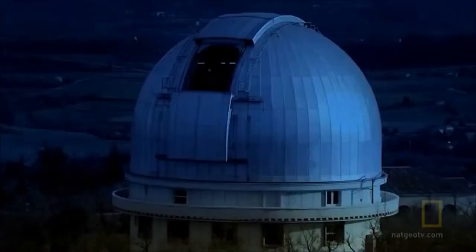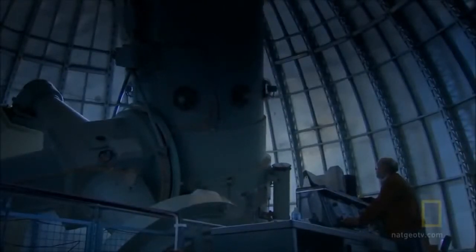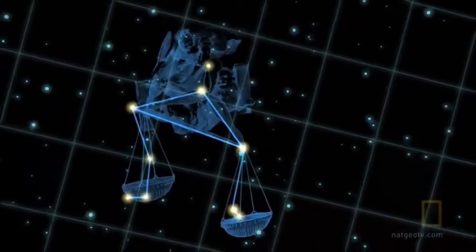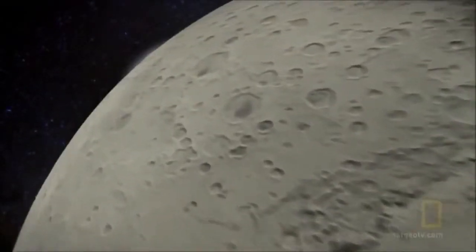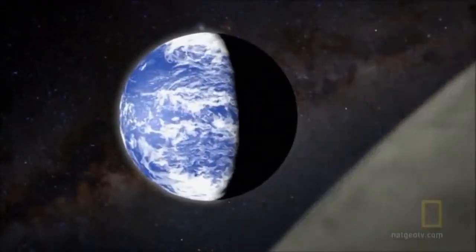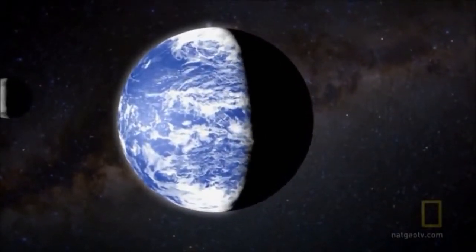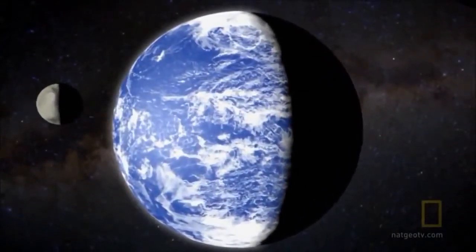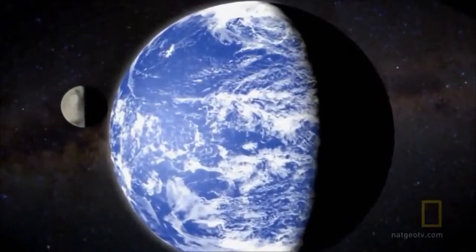Welcome to Gliese 581c. This planet was found by Michel Mayor, and it orbits with two other planets around a very small star. It is only 20 light years away in the constellation of Libra, and is one of the smallest terrestrial planets found beyond our solar system. That doesn't mean Gliese 581c is small — it's still a super-Earth, with five times the mass of our home planet. But it's the possibility of liquid water that excites scientists.